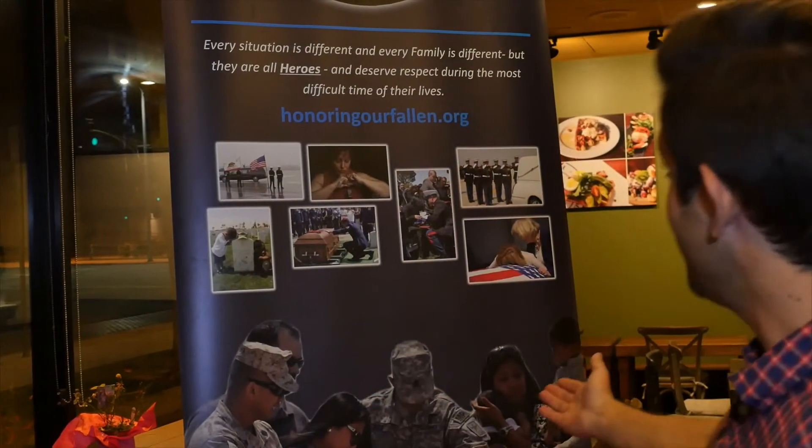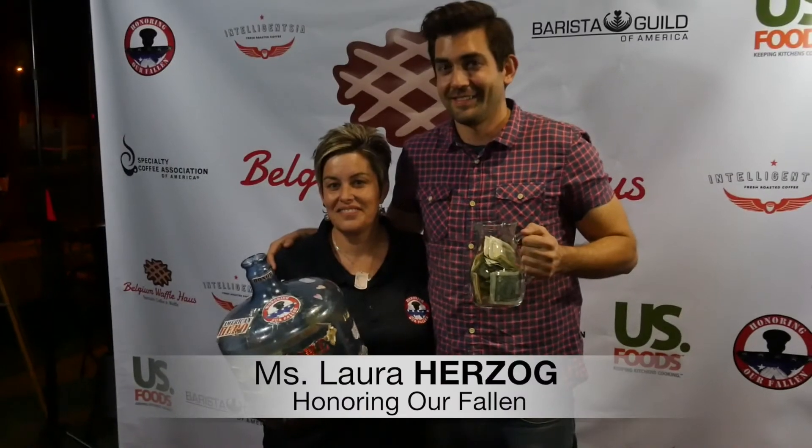Tell me what you did with your winnings tonight. I donated them to the charity tonight — Honoring Our Fallen. It just seemed like the right thing to do. Congratulations! Thank you. I appreciate it — it was an amazing event.